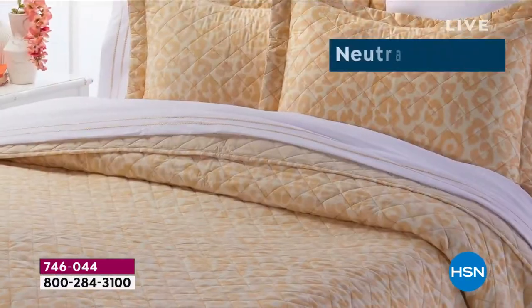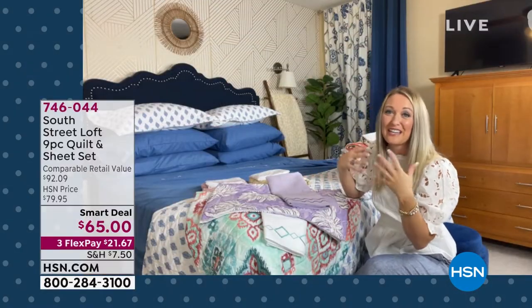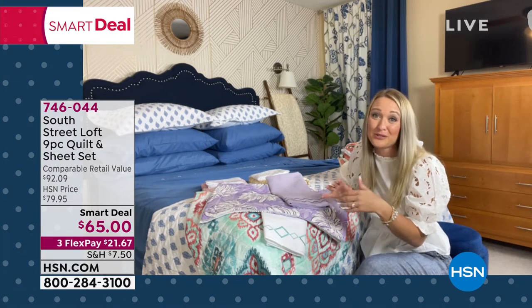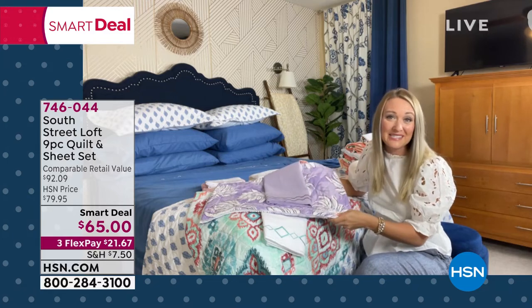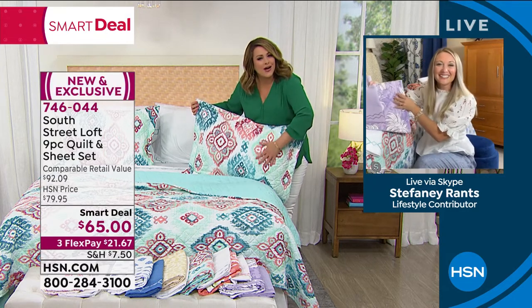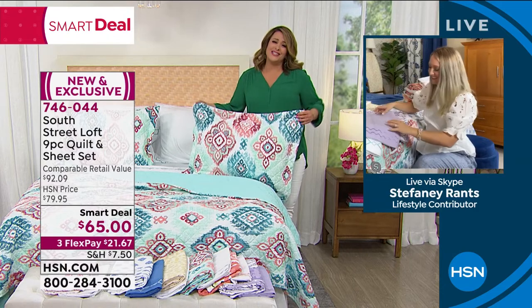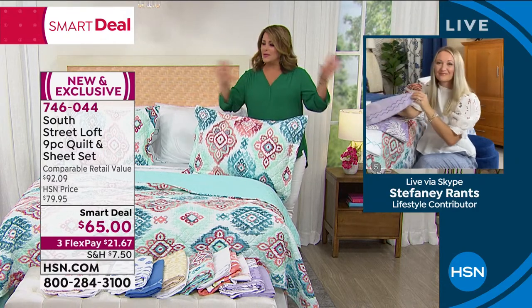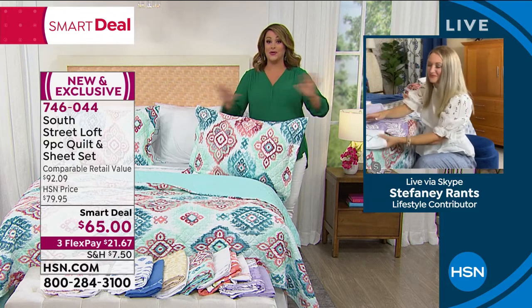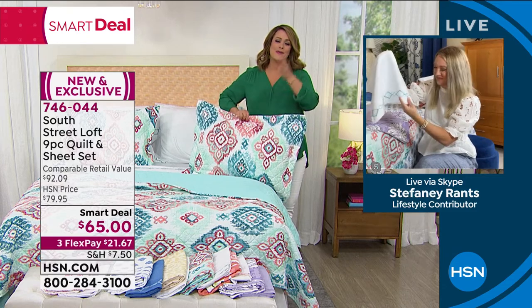In a quick recap: you're getting our number one selling fabrication type with three beautiful pieces for the quilt part and six beautiful pieces for the sheets, extra pillowcases, all embroidered. Color-fast, wrinkle-resistant, fade-resistant, and shrink-resistant — the easiest way to be your own DIY designer. It's soft, machine wash, tumble dry — no dry cleaning needed. It's a great offer. If you have the doldrums and want everything refreshed, this is an easy way to do it. 746-044 is your item number — brand new, you're the first to see it.